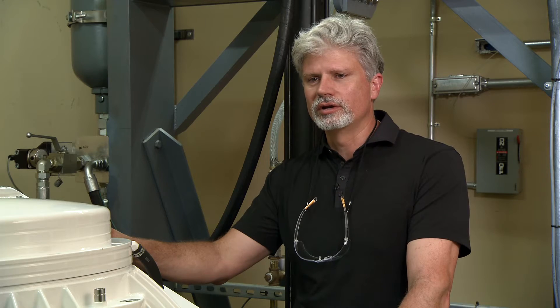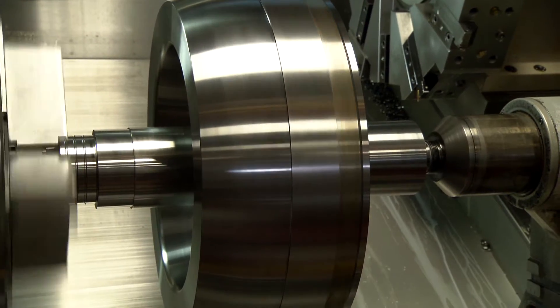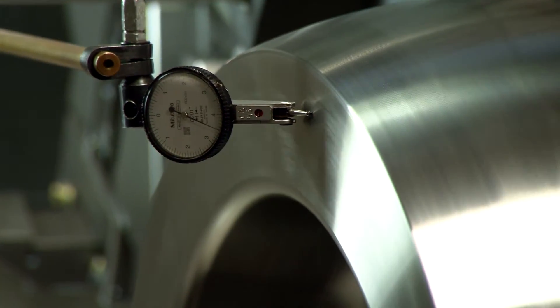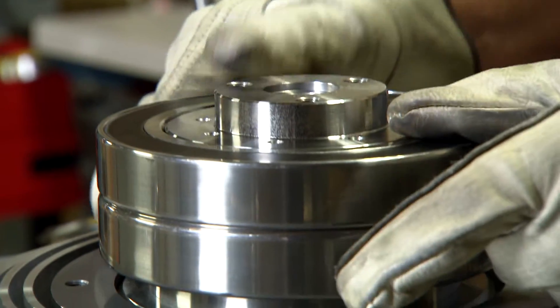The bearings are kind of the heart of the matter of this gyro. All the things that we put together to machine this gyro, all the tolerances we hold — in the end, we have to have bearings that hold up under this application.